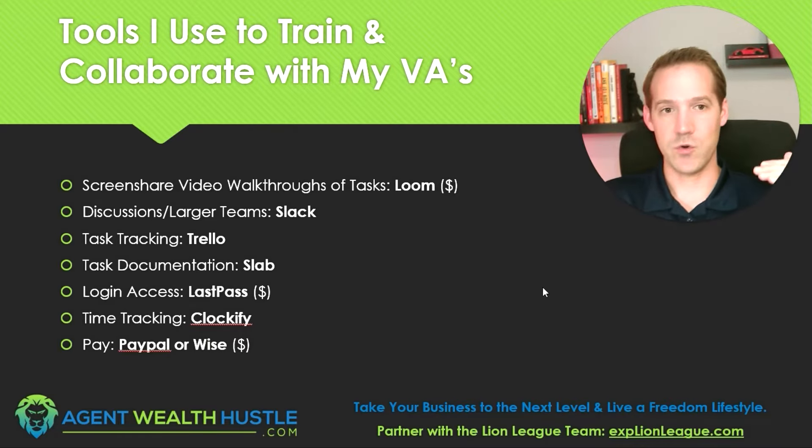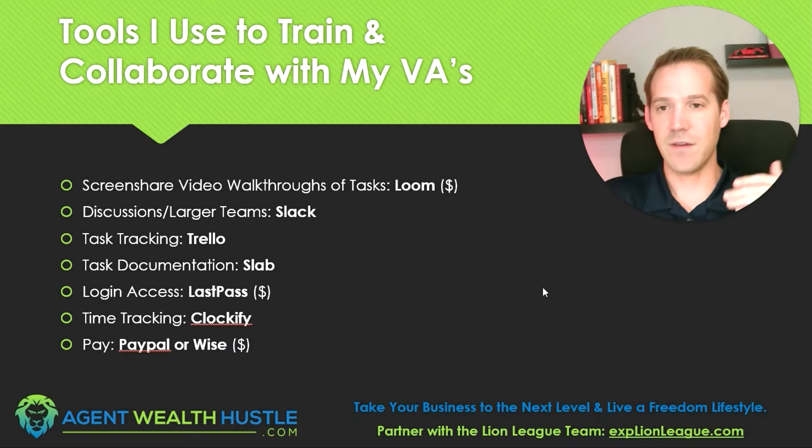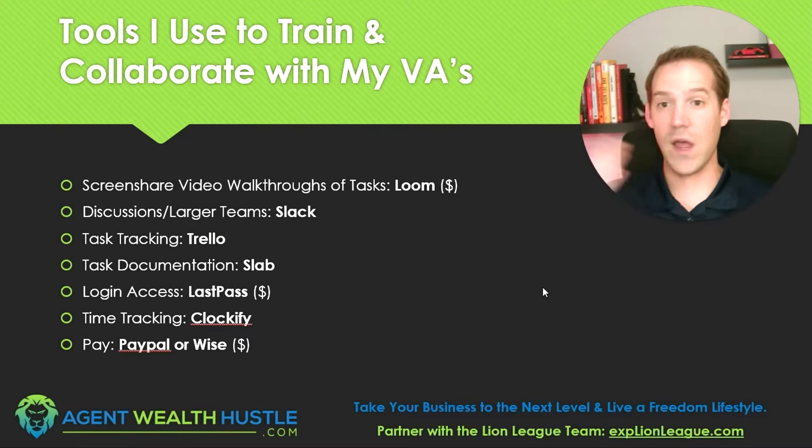I use Loom like it's going out of style. That's a screen share video where I can walk through tasks. This is the absolute best way to train and show your virtual assistants what you want them to do. If you walk through you doing the task, and it's something that's the exact same thing every time, create one video of you doing it and you're off to the races. You don't need to write anything else. They'll review it, take their own notes, and execute forever.